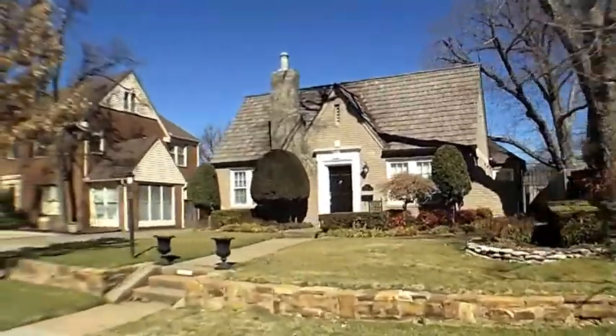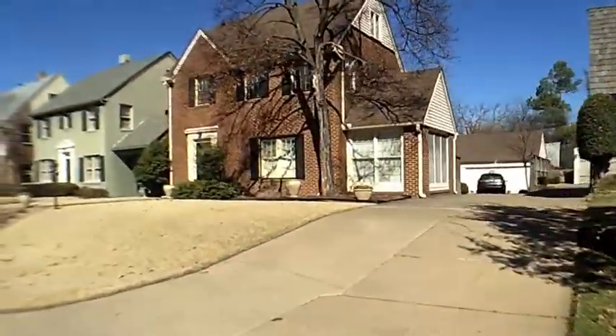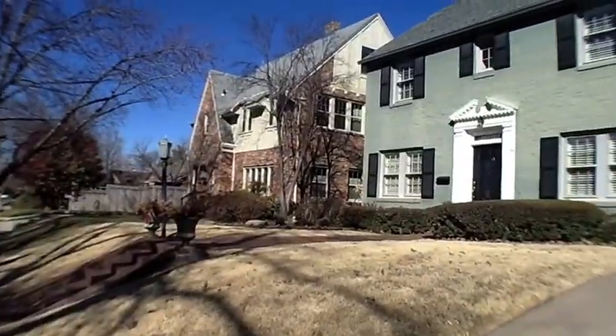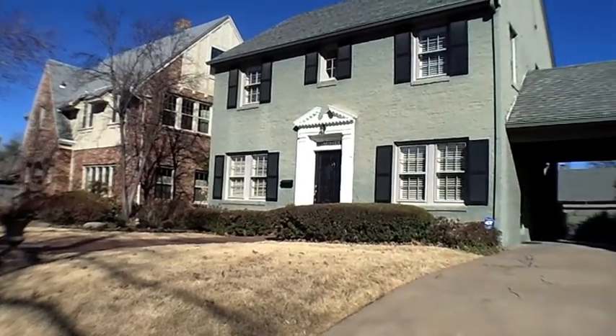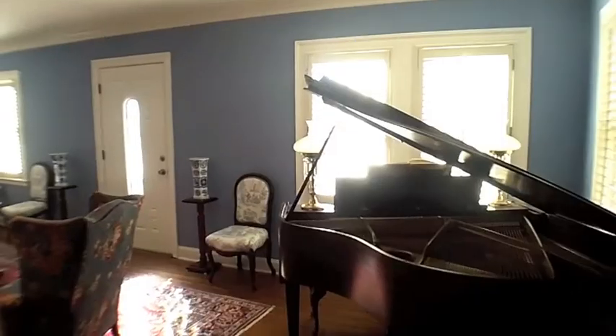Located on a tree-lined street in Sunset Terrace, a part of the Maple Ridge Historic District in Midtown Tulsa, this neighborhood consists of many homes with significant architectural distinction built in the 1920s and 30s.